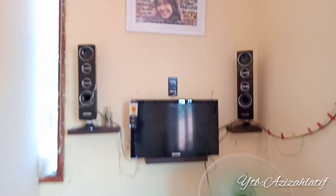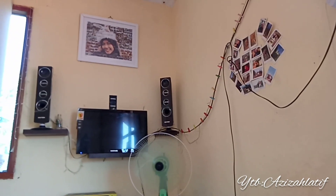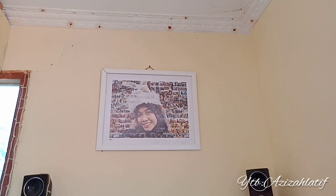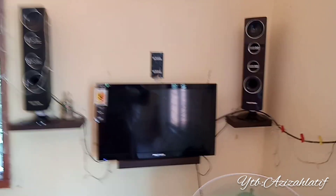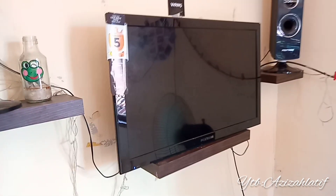TV-nya tuh nggak pakai bracket kayak gitu, ini cuma pakai ambalan. Ambalan ini tuh bisa banget kalian temuin di Shopee atau online shop lainnya, dan harganya itu nggak terlalu mahal. Di bagian sebelah kanan juga ada foto-foto dan lampu tumbler yang dihias gitu. Pokoknya ini kamar estetik yang anak muda banget, atau kekinian banget ya. Ini foto besar gitu pakai bingkai warna putih, jadi lebih estetik. Di bagian bawah disitu ada speaker dan TV. TV-nya nggak terlalu besar, jadi bisa pakai ambalan kayak gini. Ini belakangnya dipaku aja kok, nggak pakai mesin cor gitu masangnya — cukup aman.